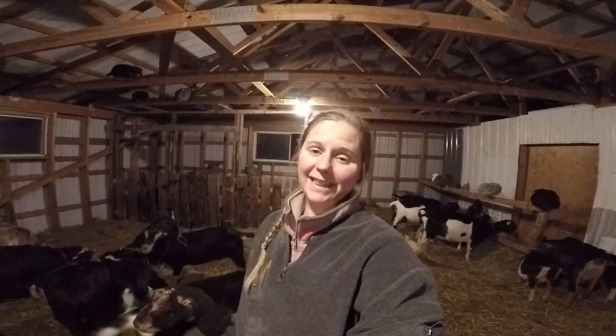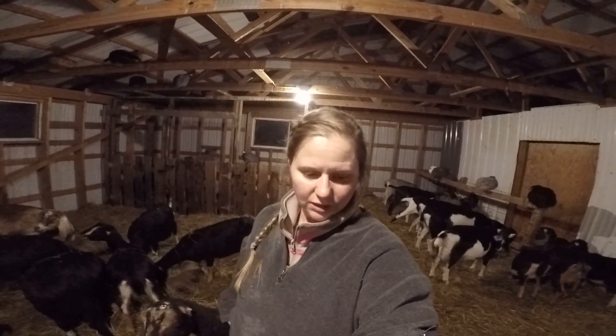Hey everyone, welcome to our bedtime chats with the goats at the Two Nickels Farm. I'm Deb, the crazy goat lady. It's a little bit chilly tonight — can you see my breath? It's supposed to get down into like the mid-twenties or so.